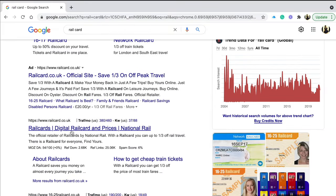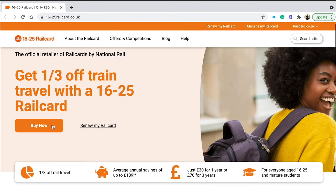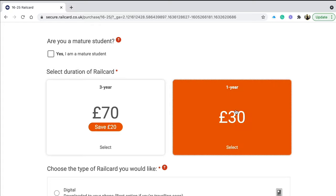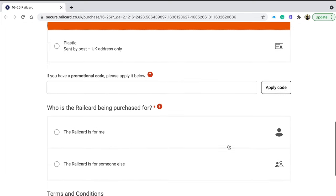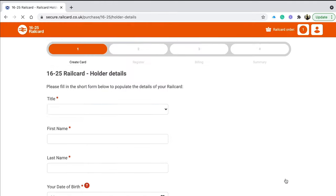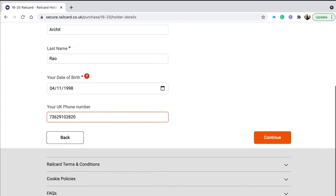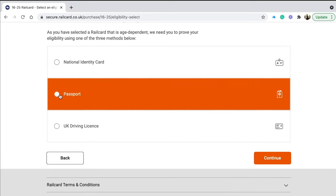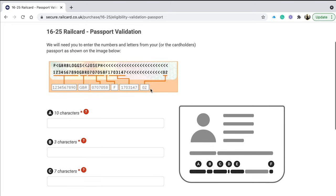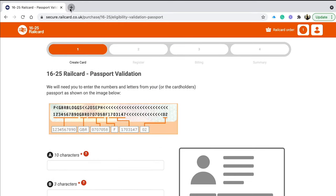As a student you can get the 16-to-25 railcard. For 30 pounds a year you get subsidized rail prices. Most people try railcard.co.uk, but if you have an Indian passport the details don't match well — the character fields are very different. So what I recommend and have used personally is Trainline.